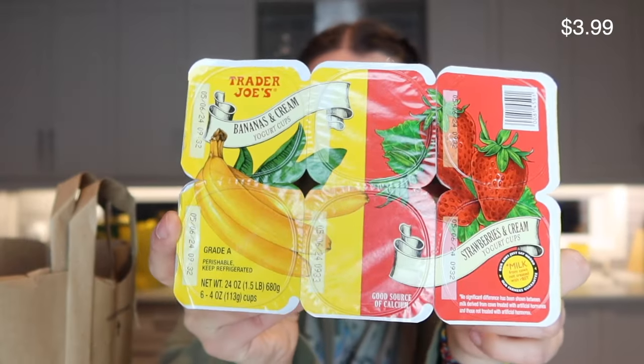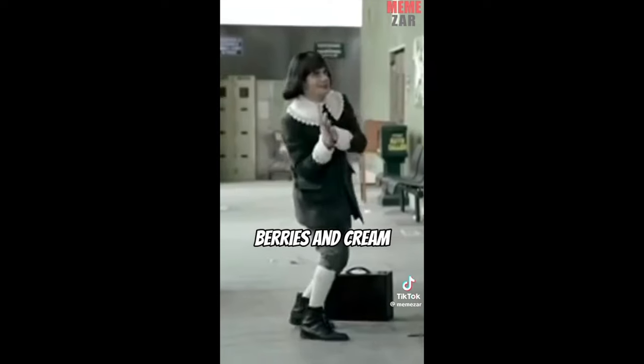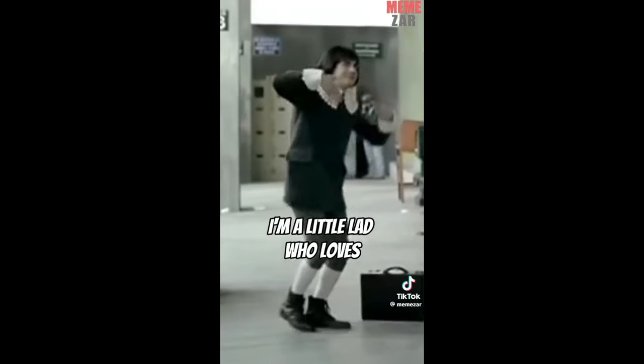I'm very particular about yogurt, but these banana cream and strawberry cream yogurts were screaming my name. The thing about yogurt is I don't like chunky yogurt — not for me. I think the banana one won't be chunky, but I'll let you know. If you subscribe, you'll see what I eat in a week and what I eat in a day videos featuring these items in the upcoming month.